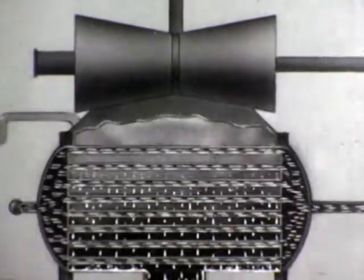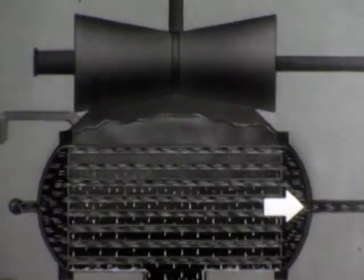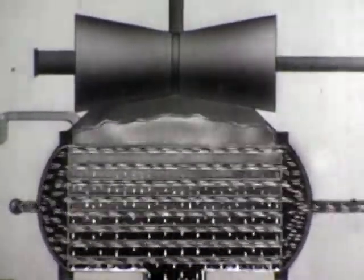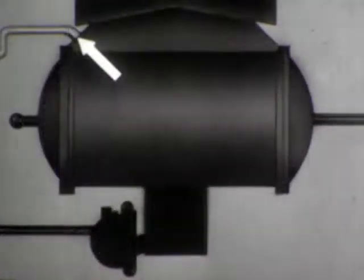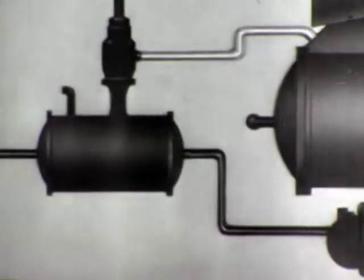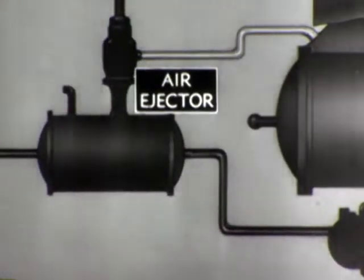The seawater emerges into an overboard header on the other side of the shell, without having had direct contact with the steam. In a condenser designed for use on destroyers, there are no less than 20 miles of tubes. As the exhaust steam passes into the condenser, it condenses into drops of water through contact with the cooling tubes. The water, now known as the condensate, collects in the hot well and is removed by the main condensate pump. Air must also be pumped out of the main condenser, because air cannot be condensed like steam to form a vacuum. Air is removed from the condenser by a steam jet pump called an air ejector.